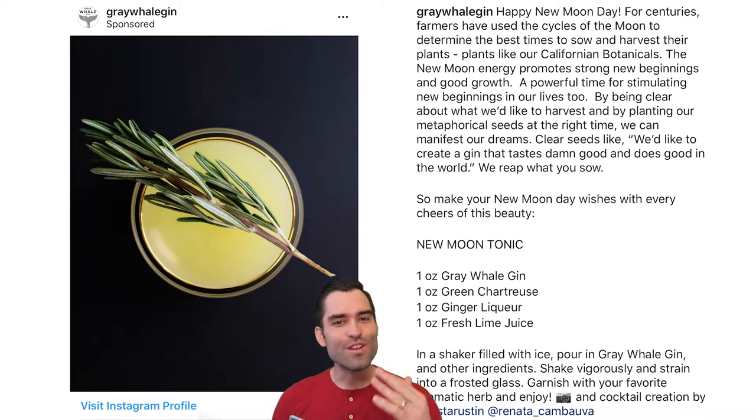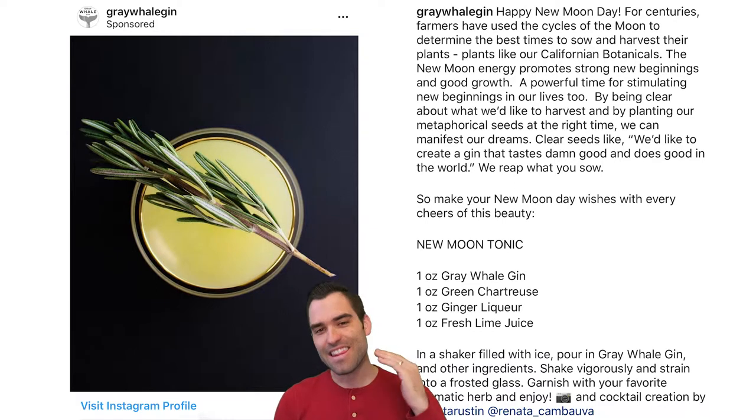Gray Whale Gin has a really different type of ad. It looks different than every other alcohol ad you see. Typically you're going to see the bottle of alcohol, text overlay, maybe some graphic design movement, and a boring line of literal copy. And this is not that.